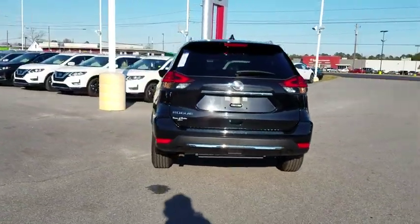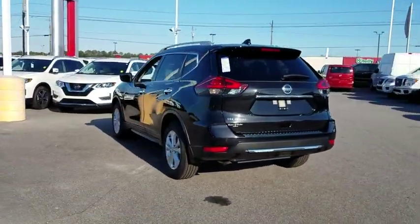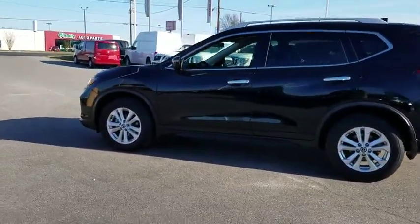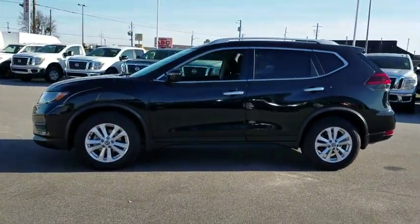Here are some of this vehicle's great options: four-piece floor mat sets. If affordable style and reliability are what you're looking for, this vehicle couldn't be more perfect. Drive it today!